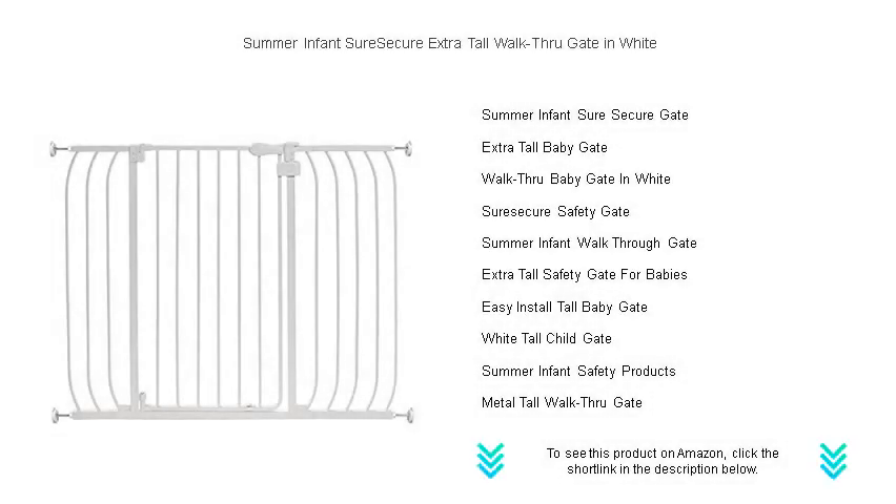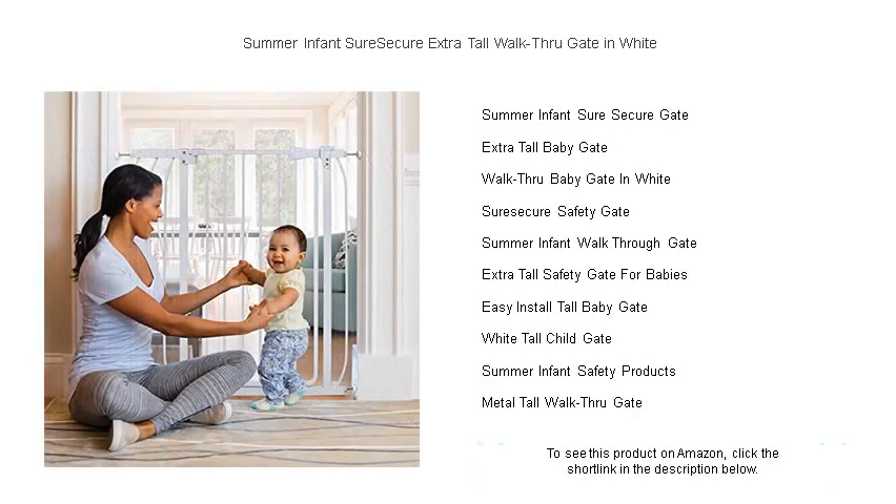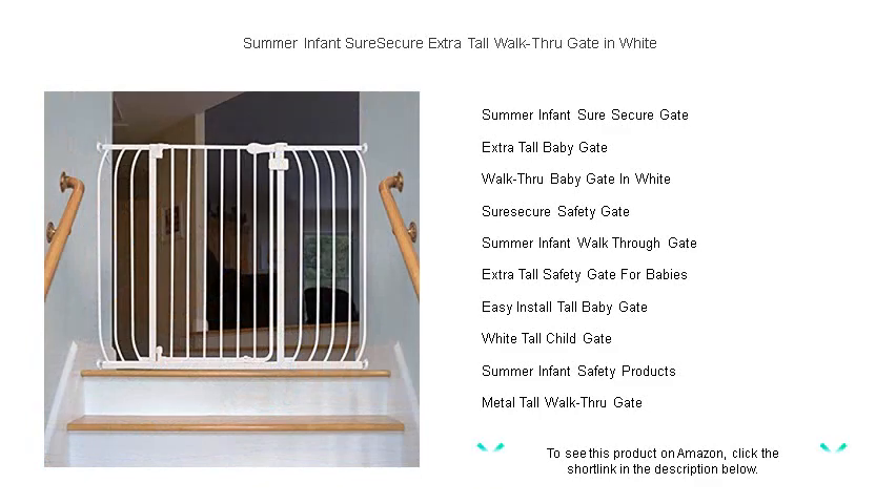Keep your little explorers safe while maintaining your home style with the Summer Infant Sure Secure Extra Tall Walkthrough Gate in white. At a stature of 36 inches, this modern extra tall gate not only ensures that curious toddlers and energetic pets are kept within safe boundaries, but also allows adults to pass through with ease thanks to its convenient walkthrough design.